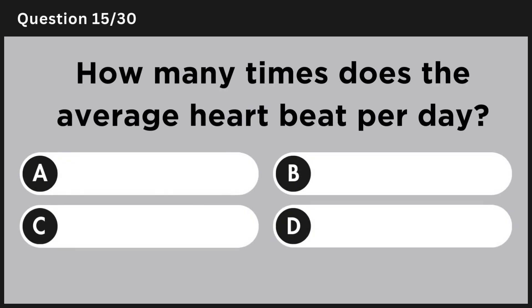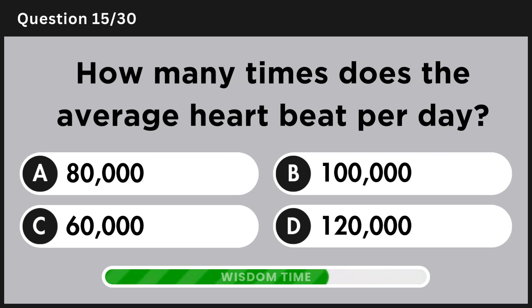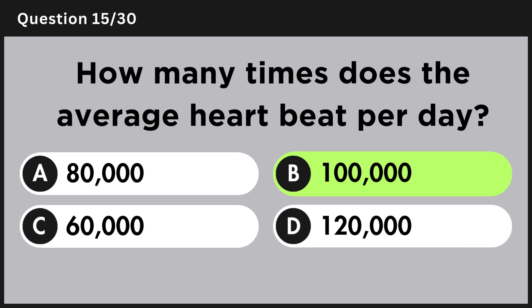How many times does the average heart beat per day? Answer B, 100,000.